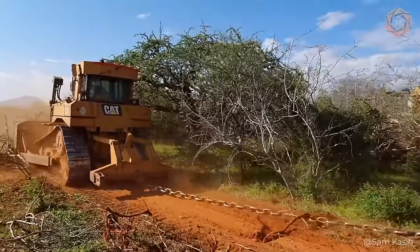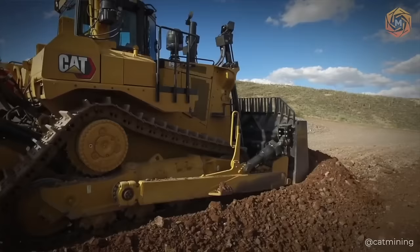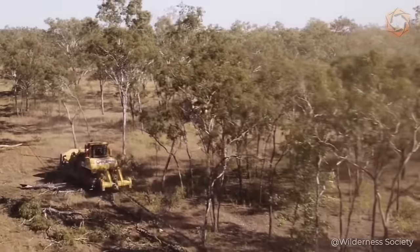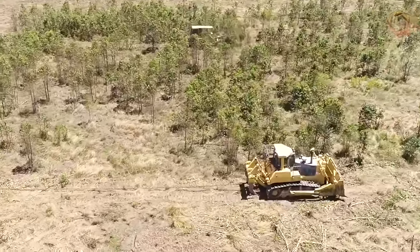In forestry and clearing territories with the help of the anchor chain, the Caterpillar D9 is considered an indispensable machine to minimize the cost of ownership and operation and to maintain high productivity. When two of these bulldozers pull a powerful chain sweeping away everything in its path, an important factor is their strong, powerful frame — able to withstand and absorb the high-impact loads that occur in tough working conditions.